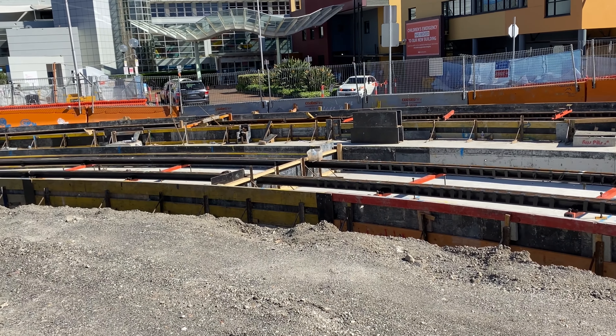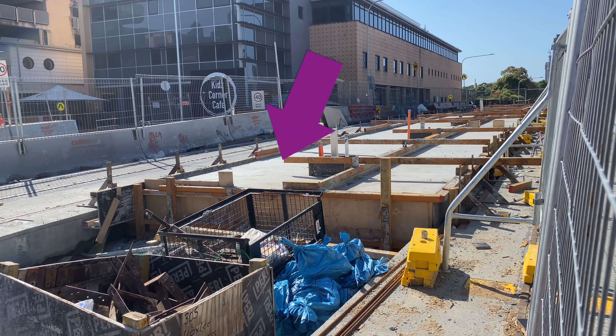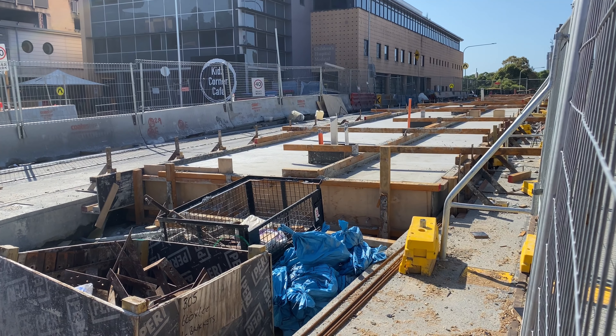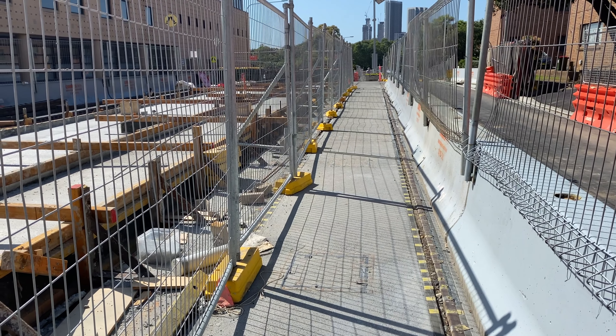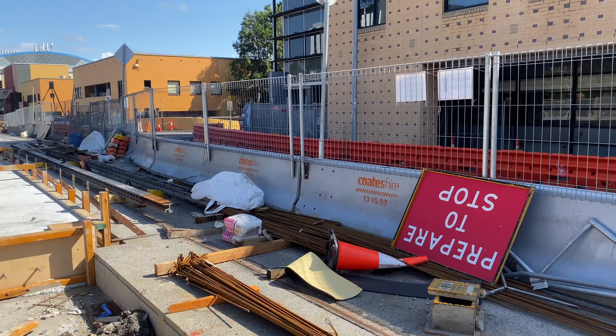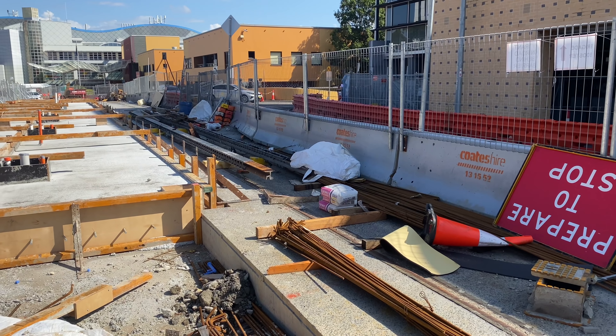It's been quite a transformation since then. I'm now at the Children's Hospital at Westmead stop, actually walking on the westbound line — the line going towards Westmead. On my left is the island platform for this stop. The line towards Parramatta is here, the island platform is here, and the line towards Westmead starts just where the fencing is. Now looking in the other direction back towards Westmead, you can see that the platform is still very much a work in progress.